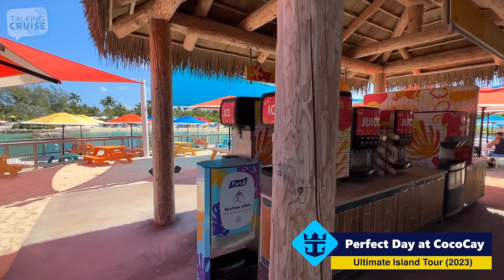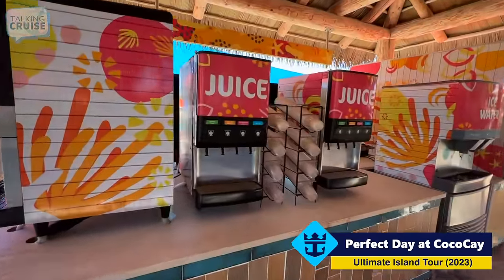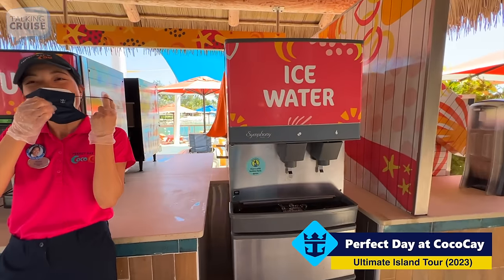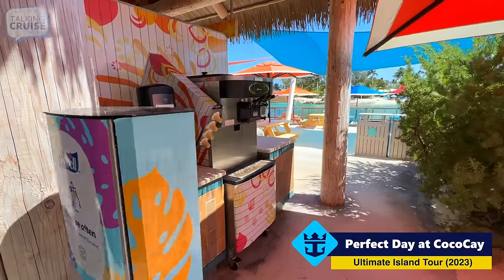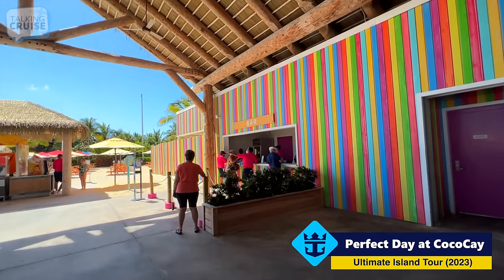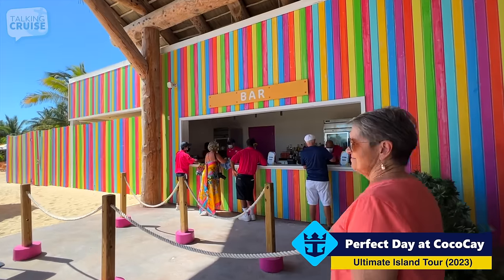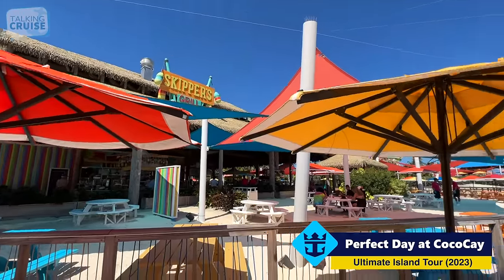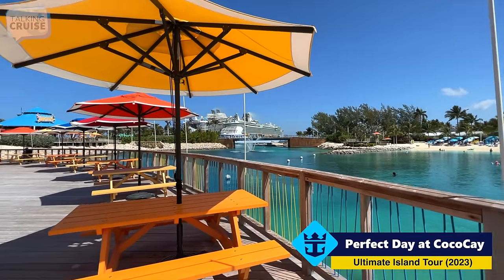There are complimentary beverage stations around the island, including here at the buffet — juices and water. And another great thing is the soft serve ice cream machine — again, all complimentary. Over in the far corner you will find the bar, and all the packages as well as Diamond coupons work here too. Just like at Captain Jack's, there's lots of seating here along the lagoon, and a great view of the ships as well. There's a zipliner crossing the lagoon right now.